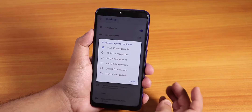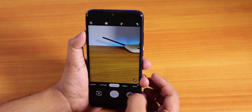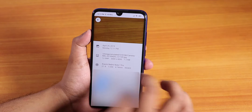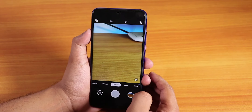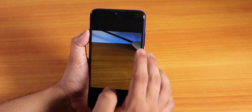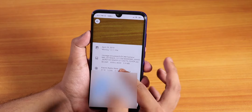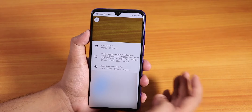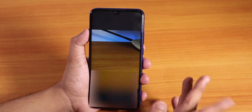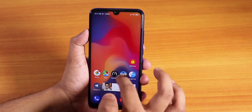The back camera shows 48 megapixel pictures. Let me take a picture and show you — checking the info, the resolution is 3000 by 4000, which is actually a 12 megapixel photo. But if you go into portrait mode and check the info, it shows 6000 by 8000 — so only in portrait mode can you take a true 48 megapixel photo with this Google Camera.